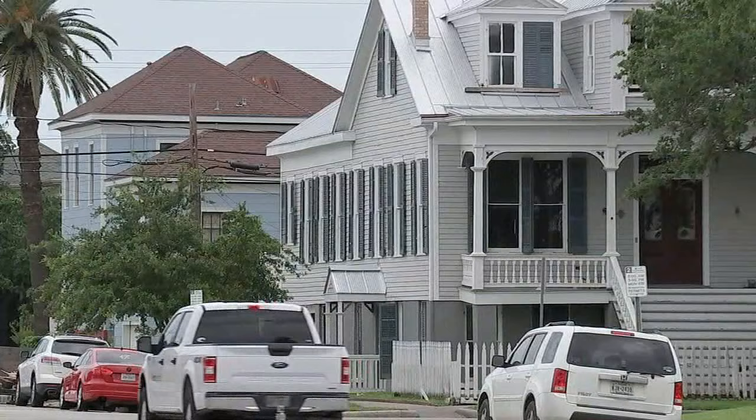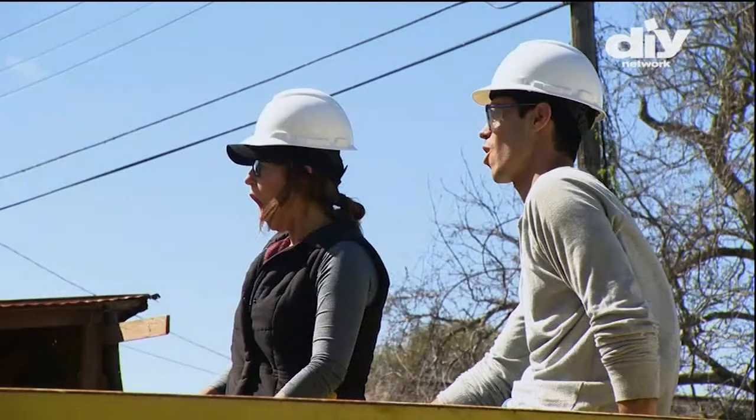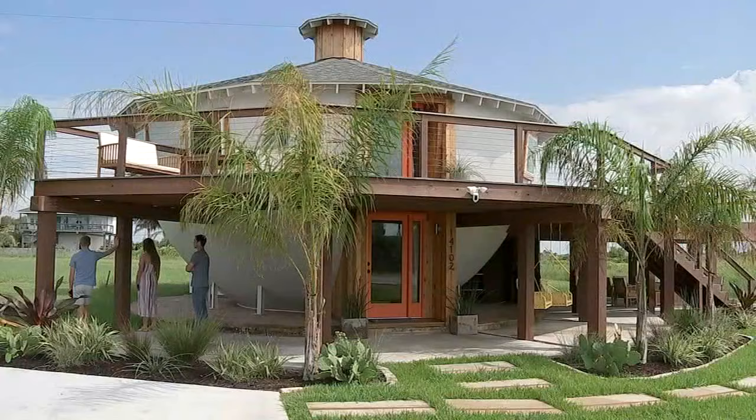Ashley and Michael Cordray really love a project, especially one where they can fix up old historic homes in Galveston. Their passion has featured them on the DIY Network show Big Texas Fix. Their most recent renovation: their Kettle Home.